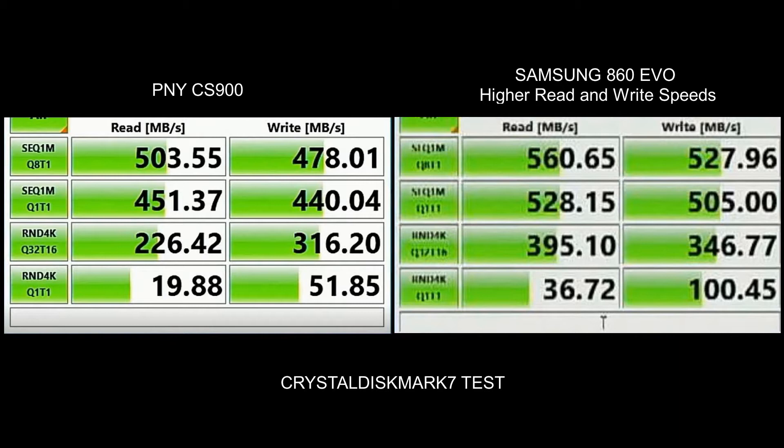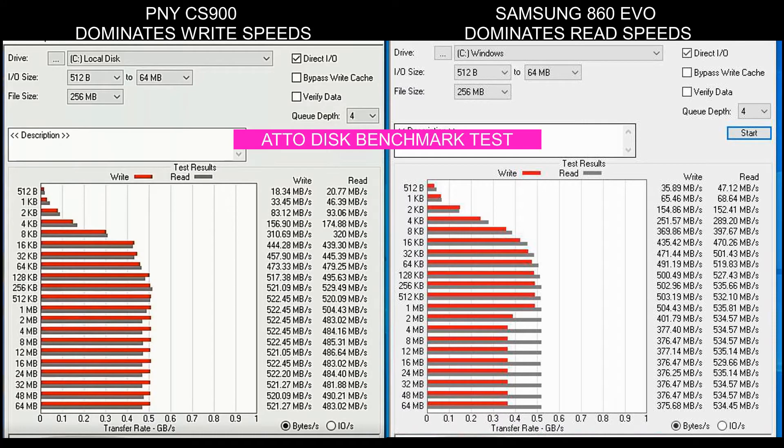During the CrystalDiskMark 7 test, the Samsung 860 had both higher read and write speeds, so it kind of blew it out of the water, but nevertheless the PNY definitely performed pretty good. What surprised me the most was the Atto Disk benchmark test, where the Samsung dominated the read speeds and the PNY dominated the write speeds, as you can see here in the results. It was pretty interesting.